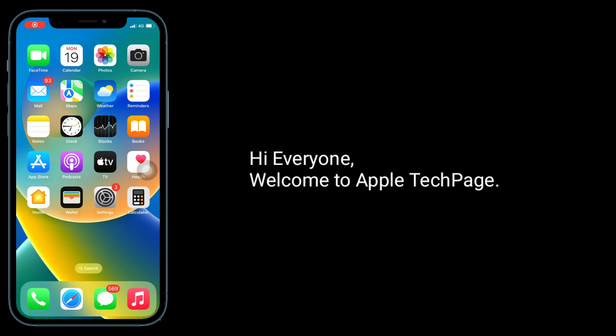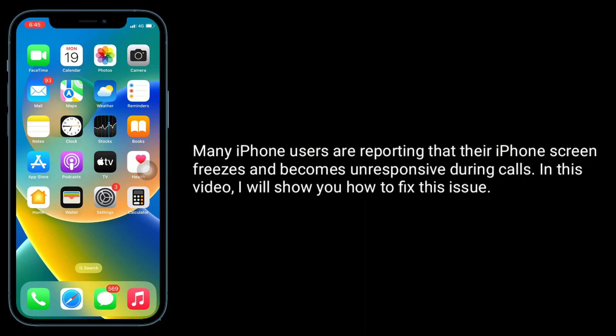Hi everyone, welcome to Apple Tech page. Many iPhone users are reporting that their iPhone screen freezes and becomes unresponsive during calls. In this video I will show you how to fix this issue.